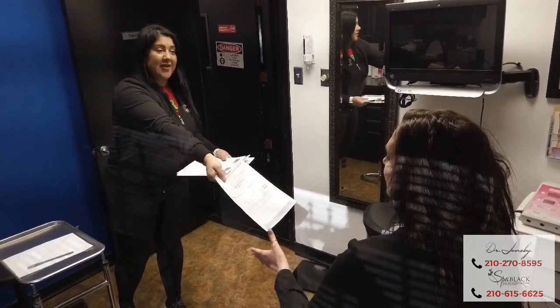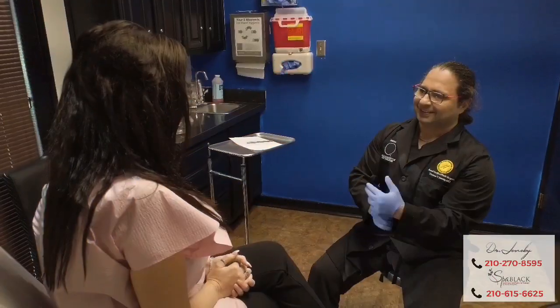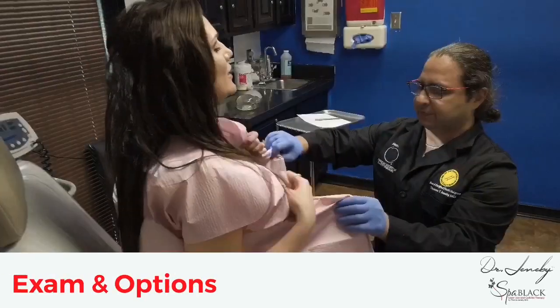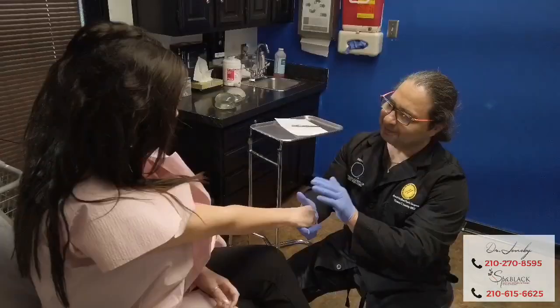Our coordinators will be asking you a few more questions and place you into a gown. I will then enter the room to discuss your desires and options. An examination will ensue, and we will both decide on the perfect treatment.